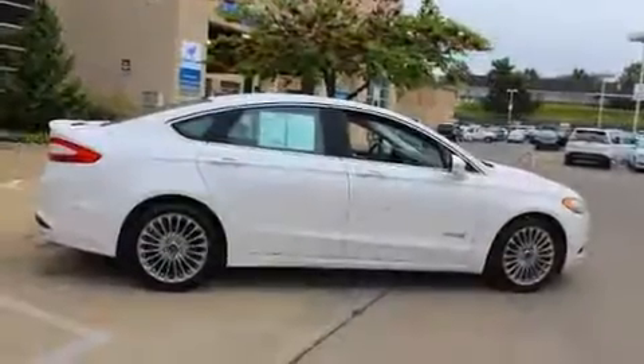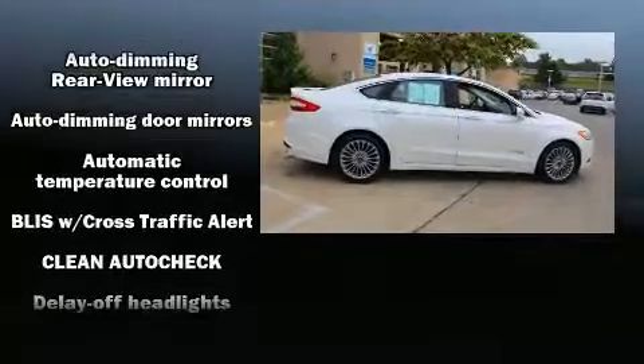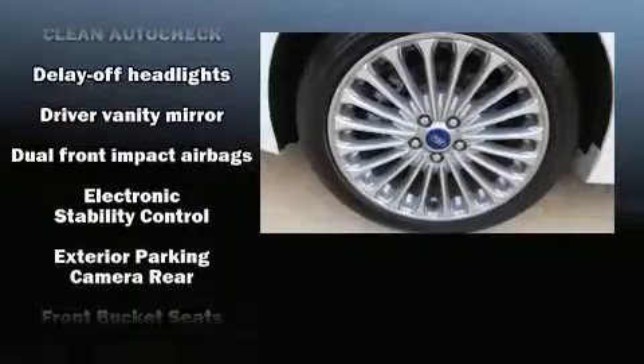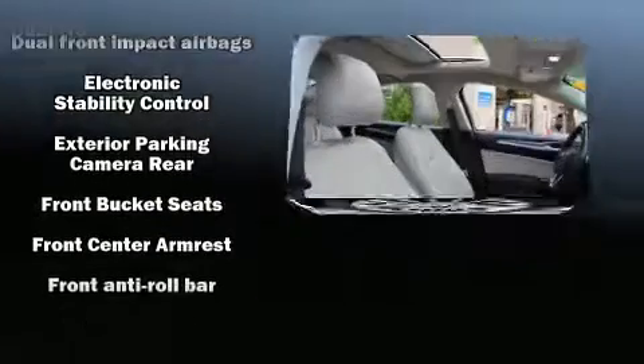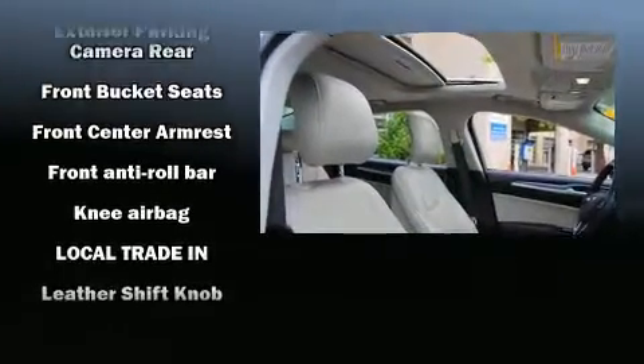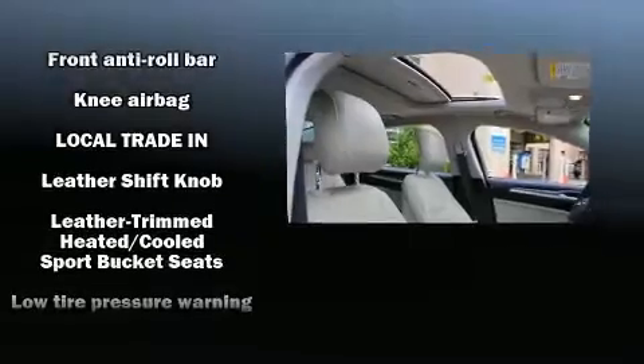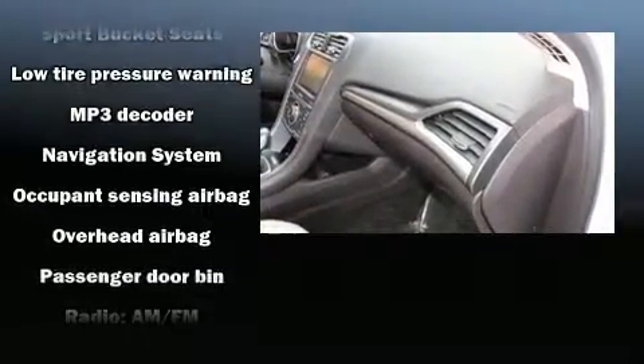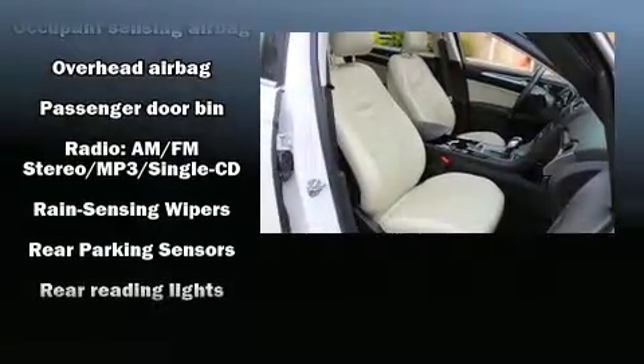Comfort and convenience were prioritized within, evidenced by amenities such as leather upholstery, a power seat, automatic dimming door mirrors, heated seats, and seat memory. Premium sound drives 12 speakers, providing you and your passengers a sensational audio experience.